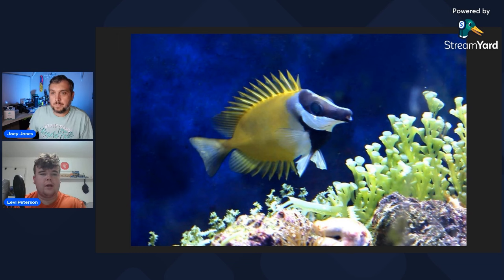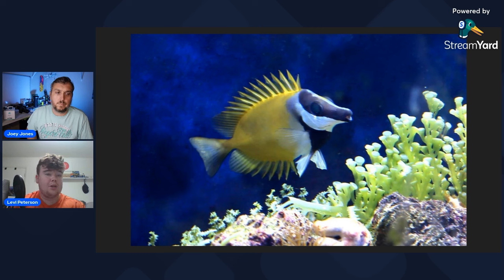Another fish that might get overlooked is the fox face, or rabbit fish. Rabbit fish are good herbivores — they graze on algae similar to tangs, and in the wild you'll often see them grazing right alongside tangs. I've heard of people saying they've nipped at zoas or other corals, but as long as you keep a good supply of algae in the system and feed them on an algae clip, you really shouldn't have issues.